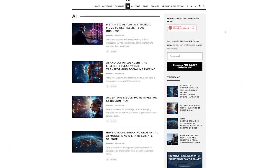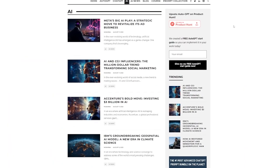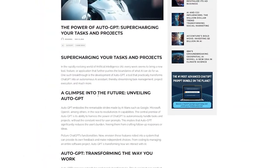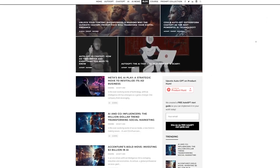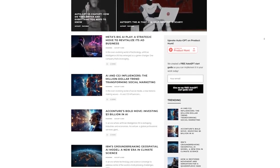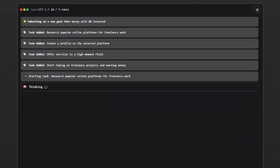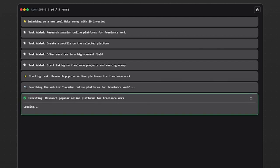You set your objective — say, starting a business without investment — and AutoGPT gets to work. It manages tasks, does web research, executes tasks, and even comes up with new ones. It's still in its early stages but something to keep an eye on. They've even got a web version called AgentGPT, which is beginner-friendly. These autonomous agents have the potential to revolutionize various niches and help you make money without putting in much work.